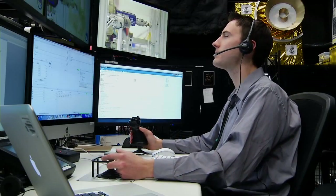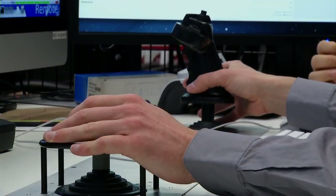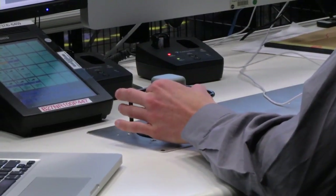Operating the robot remotely actually kind of feels a lot like a video game because I have two joysticks in front of me that I use to control the robot. And while it is moving very slowly, I am looking at tool cameras in front of me that show the end of the robot itself.